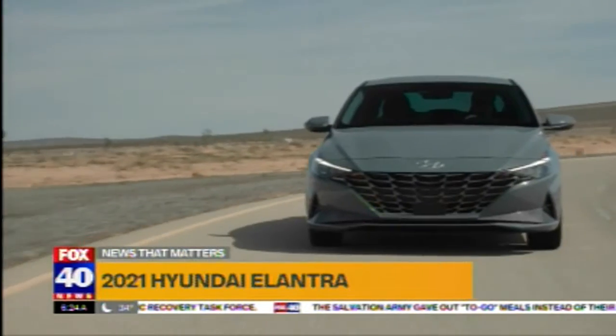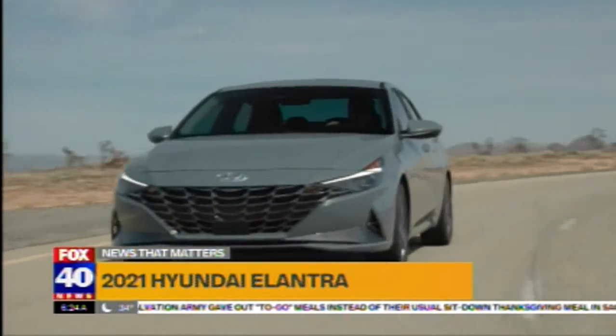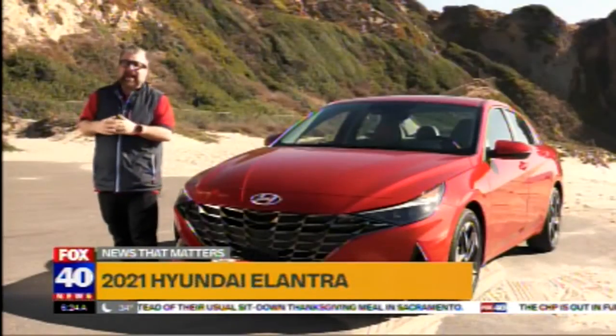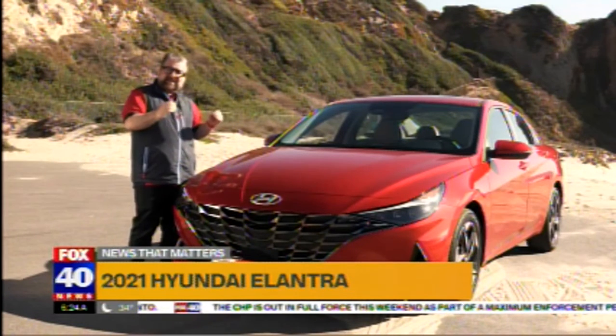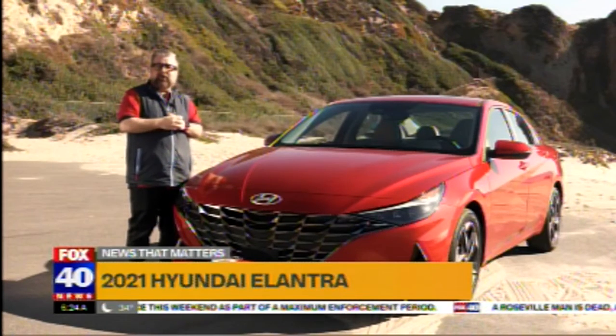This vehicle is made under the new Hyundai mantra of MECA. MECA stands for mobility, electrification, connectivity, and autonomous driving. And this vehicle is their latest offering — but does it meet all of those mantras they're going for in the future?